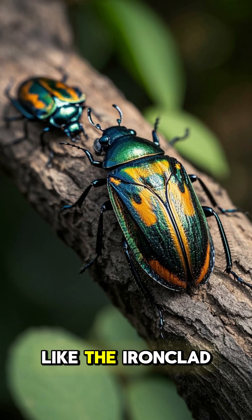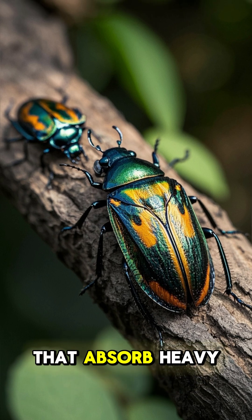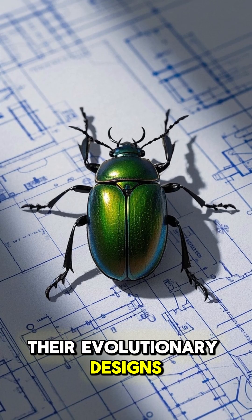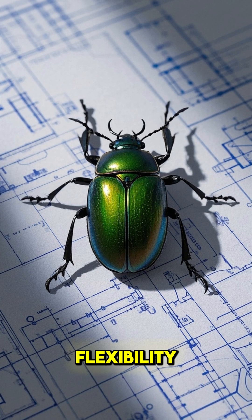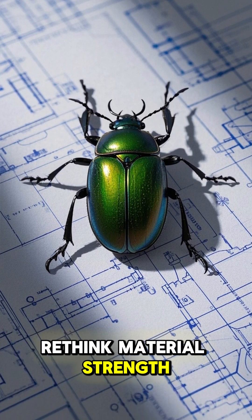Beetles like the ironclad and rhinoceros rock tough exoskeletons that absorb heavy hits. Their evolutionary designs, blending rigidity and flexibility, make them nature's tiny tanks, inspiring engineers to rethink material strength.